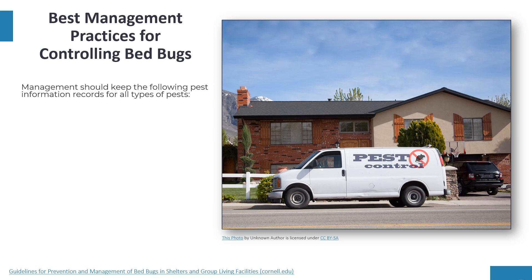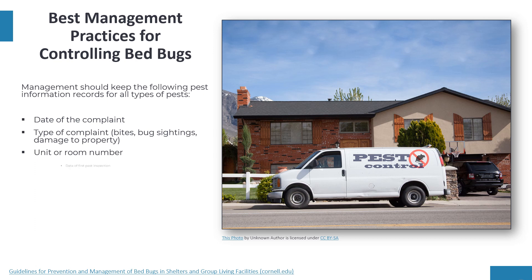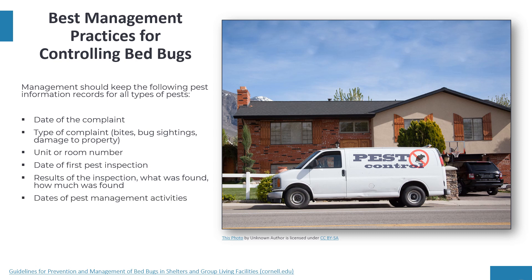Management should keep the following pest information records for all types of pests: the date of the complaint; the type of complaint, such as bites, bug sightings, or damage to property; the unit or room number; the date of the first pest inspection; results of the inspection — including what was found and how much; the dates of pest management activities; and what pest management strategies were used, such as cleaning, pesticide treatments, or resident education.